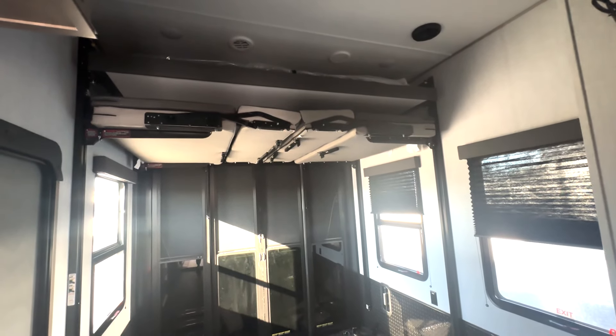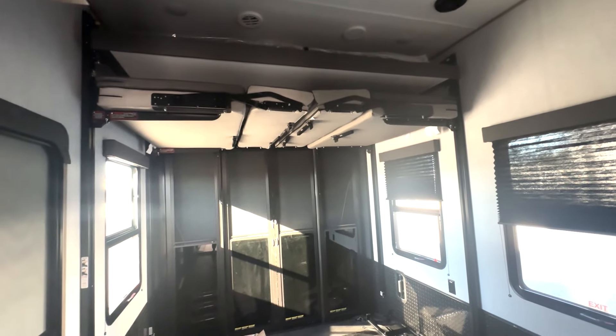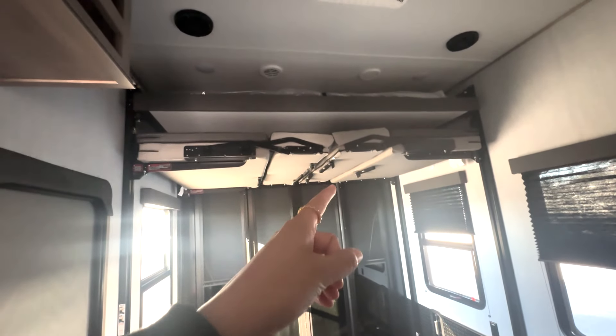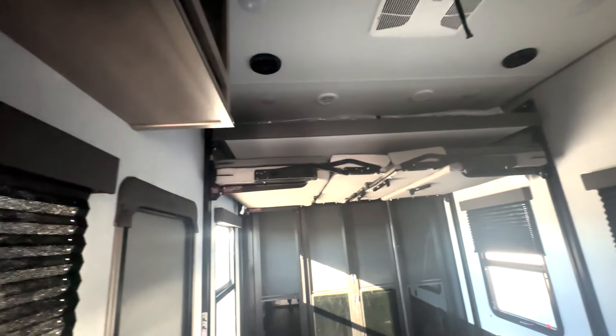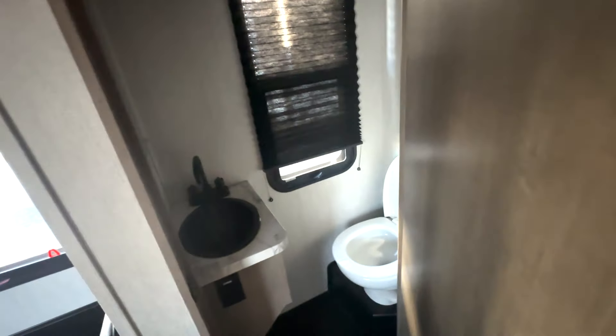Here we have one of my favorite toy haulers on the lot — the Momentum 410th. You're in the 13.6 foot garage right now. You have screen doors that latch in the rear, rollover sofas that will give you an additional bed, plus a bed on a lift system up top, so you can sleep plenty here in the garage. There are speakers, storage, a secondary entrance directly in, and also a TV in here.